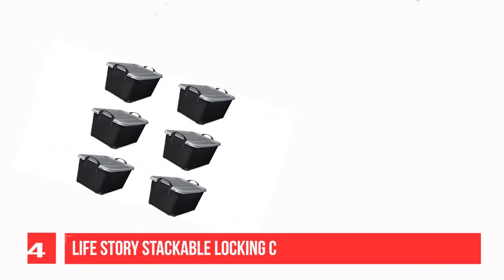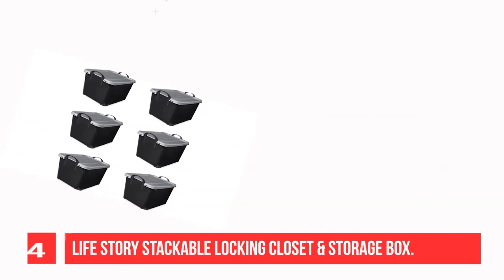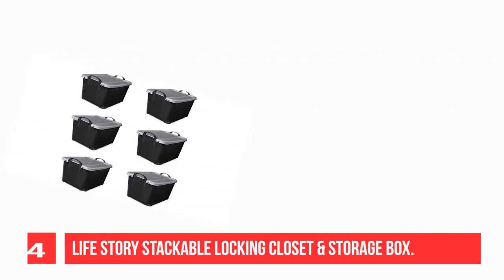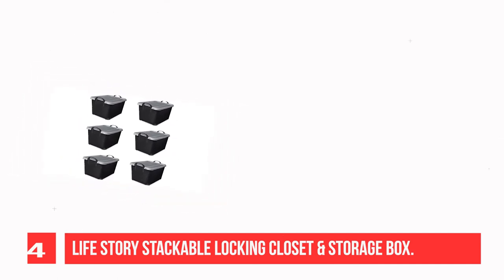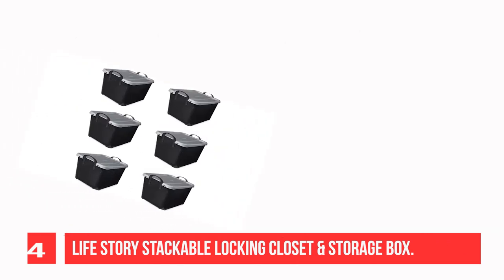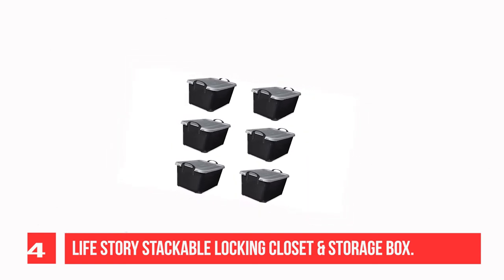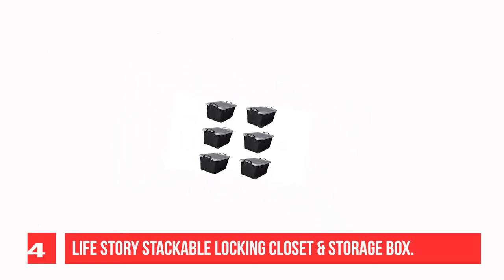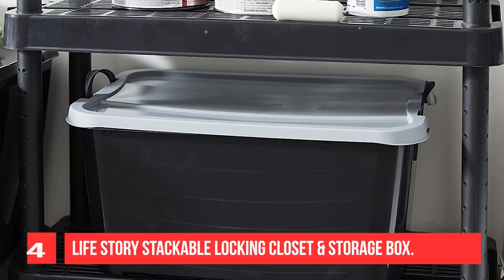Recommendation Number 4: LifeStory Stackable Locking Closet and Storage Box. Keep your life clean and organized with the LifeStory Storage Box Container. This package includes 6 55-Quart Boxes. The 55-Quart tote is ideal for safely storing all of your belongings. The snap locking lid keeps items dust-free and damage-free, and the built-in carrying handles make it easy to move items from place to place.